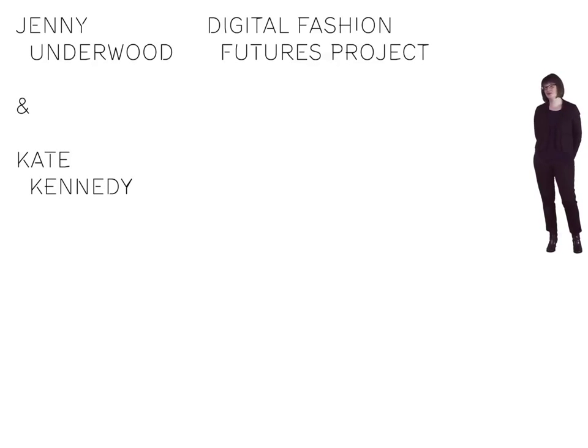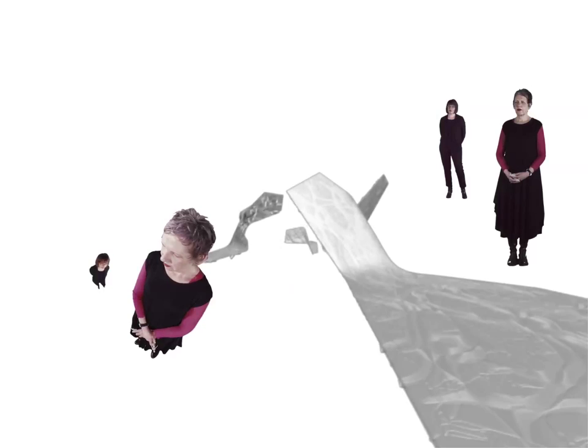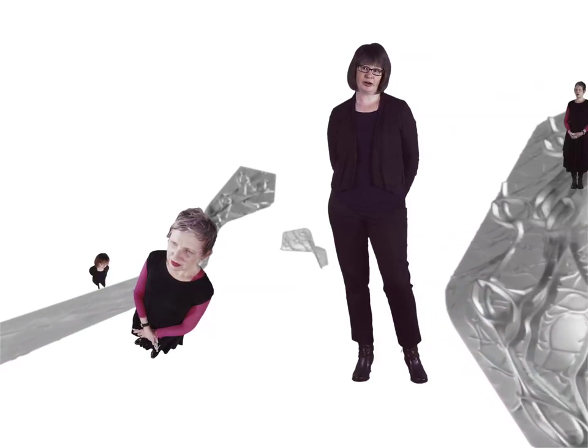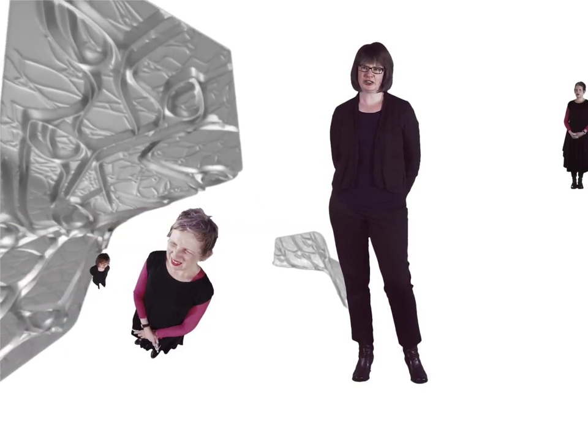I'm a researcher in the area of textile design, and I've been working with my colleague Kate. We're interested in what the future of the fashion and textile industry might be. I was trained in knitting, which is about constructing something from nothing. I'm looking at these new technologies to open up a whole new line of fabric potentials — rather than just designing one object, you actually design the system for an object to emerge.